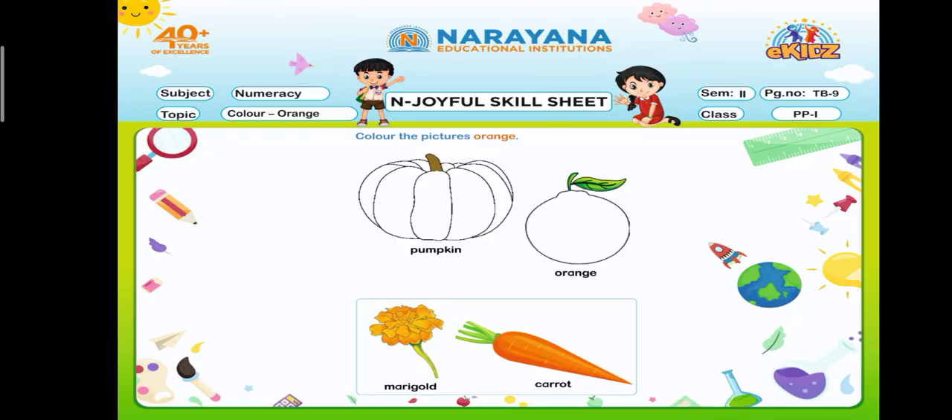On page number 9, you can see some vegetables are given and you have to color the pictures with orange. So take out your textbook, take out your crayons, and start coloring with me. You can see a pumpkin.